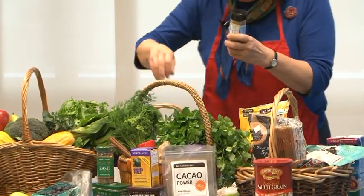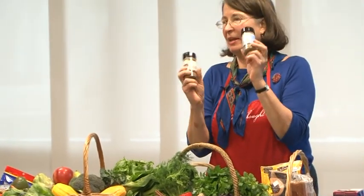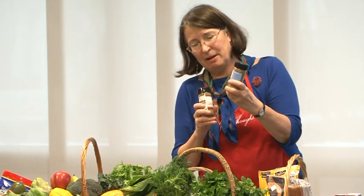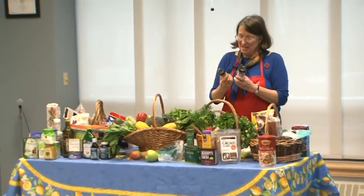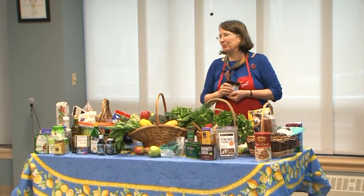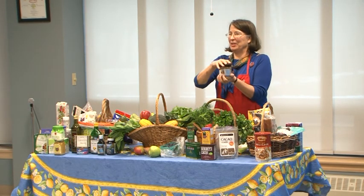Here at Methuen Village, we have on every residence table cinnamon and 'Spice of Life,' which is a mixture of 21 different spices and herbs. This was inspired by Trader Joe's 21 Seasoning Salute, but this particular mixture that senior living residents put together is unique — the only way you can get it is to visit Methuen Village or one of the other senior living residences.